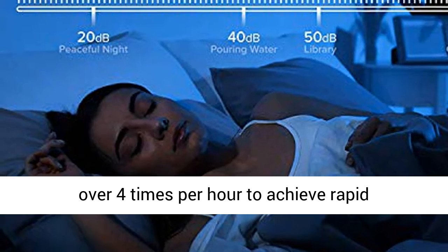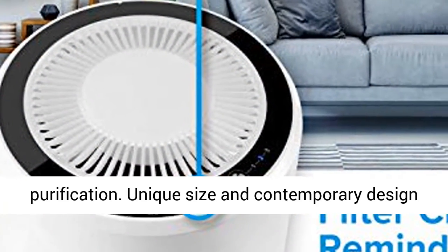High-efficiency air purifier circulates room air over four times per hour to achieve rapid purification.